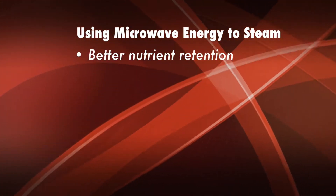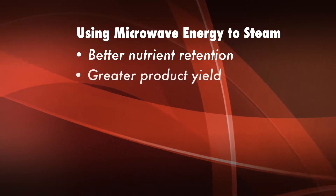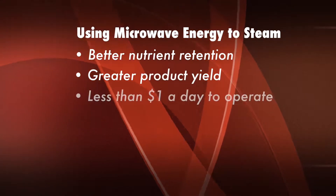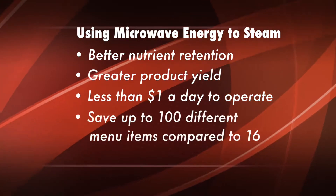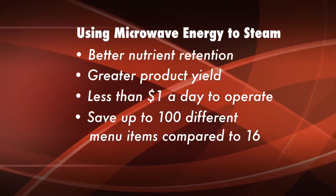Using microwave energy to steam, you have far greater nutrient retention, and your product yield is far greater. We can run our steamer on less than $1 a day. We can save up to 100 different menu items compared to our competitor's 16.